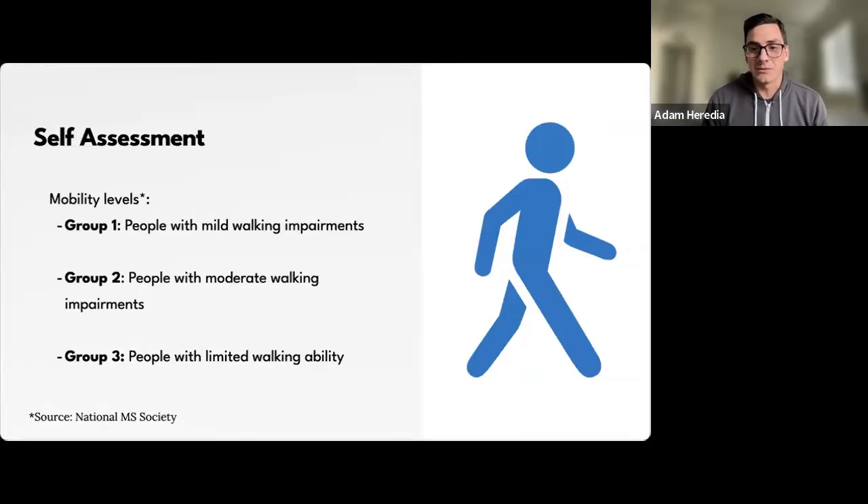For today's discussion on planning an exercise program, we understand individuals have different mobility levels. We're basing this off walking and lower body strength. Groups one and two are mild to moderate walking impairments, and group three are individuals with limited walking ability who may rely more on an assistive device. No matter your ability level, there is an exercise program for you.